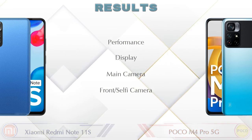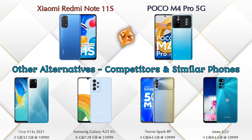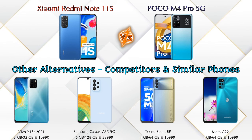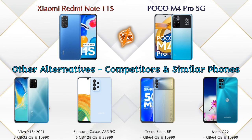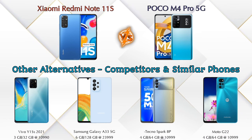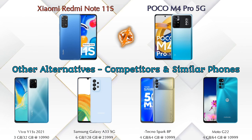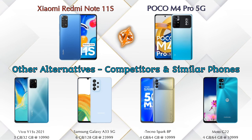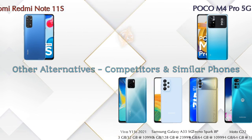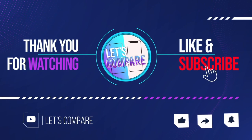For other competitors at the same price, the first is the Vivo Y15s 2021, second is the Samsung Galaxy A33 5G, third is the Techno Spark 8, and the last is the Moto G22 4G. Details about all competitor phones are available in the description. If you like our video, please like and subscribe. Thanks for watching.